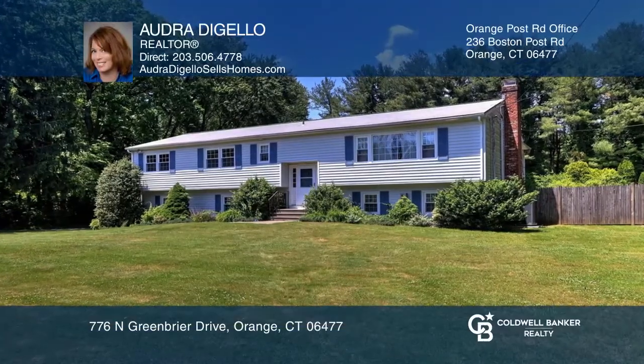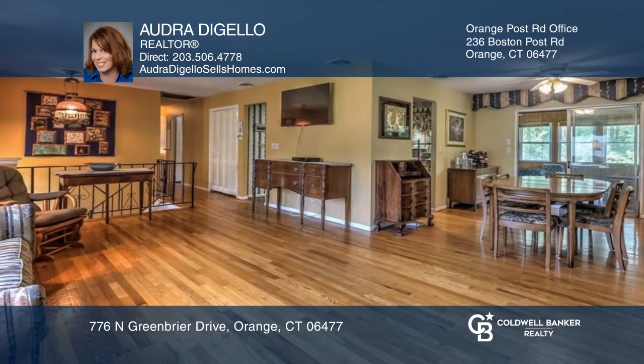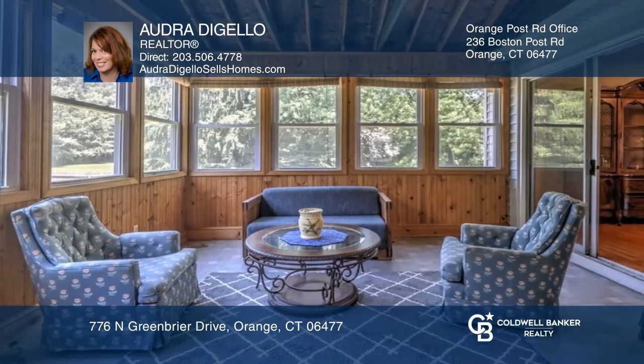Welcome to this four-bedroom, three-bath home, located in a desirable neighborhood in Orange. This ranch offers a spacious living room, a dining room, and easy access to the kitchen.